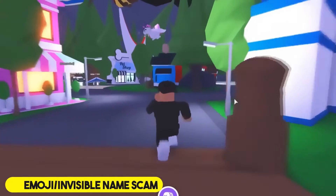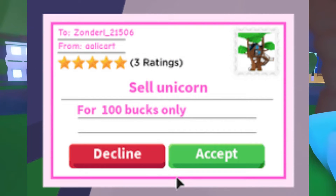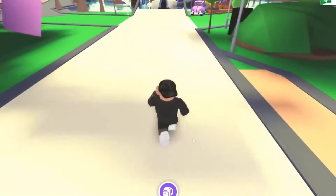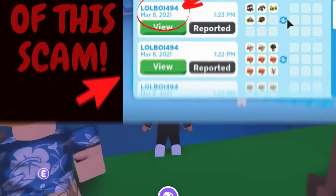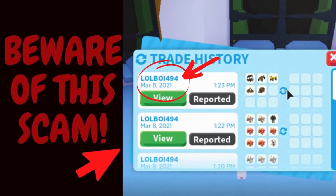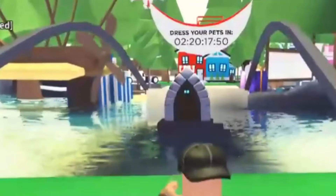Number five: the emoji or invisible name scam. Similar to the fancy font scam, someone will show a pet with an invisible name or cool emojis and say they'll give your pet those features if you hand it over. If you give them a trash pet they'll return it, but if you give them a legendary they'll leave the server. To avoid this, just look up a tutorial or use a copy-and-paste emoji website.